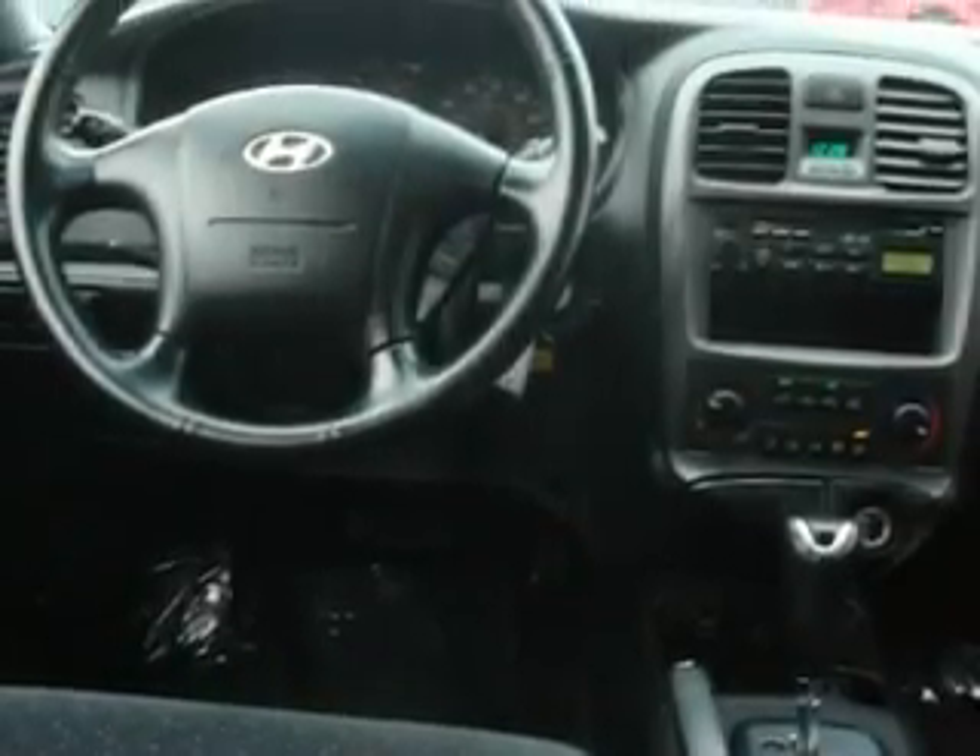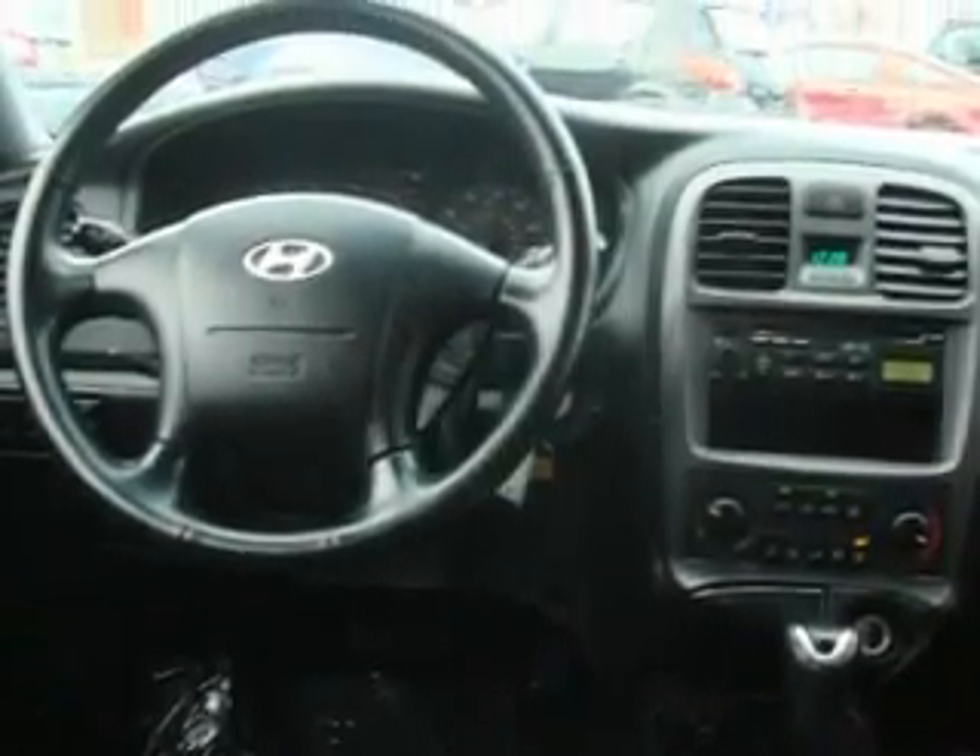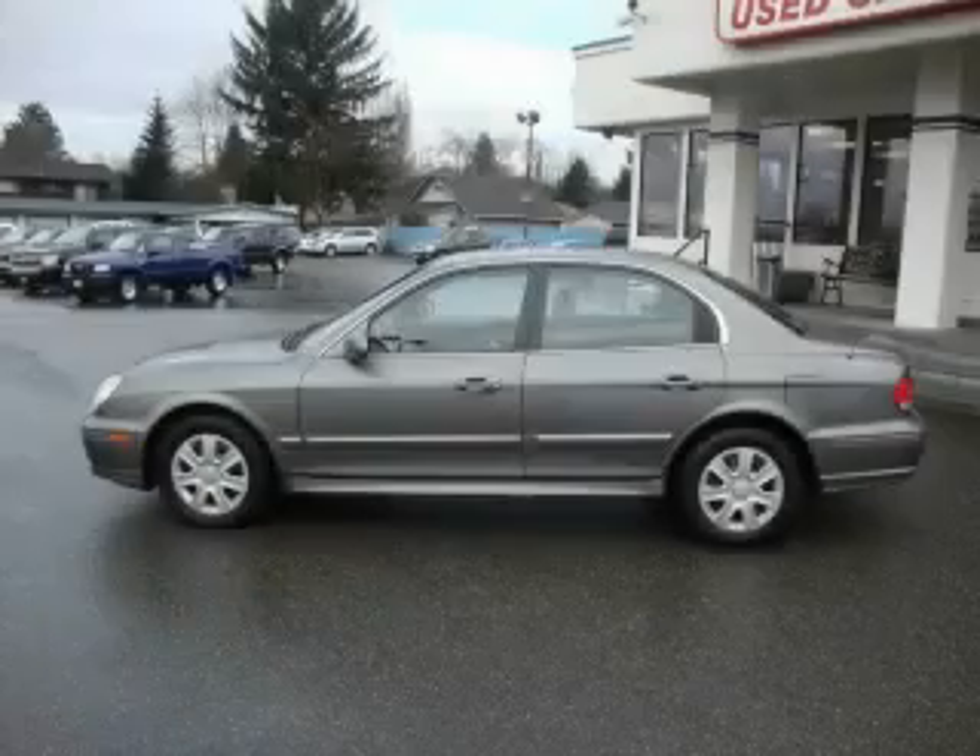It features a two point four liter four cylinder engine and an automatic transmission. Contact us today and schedule your opportunity to see this car in person.